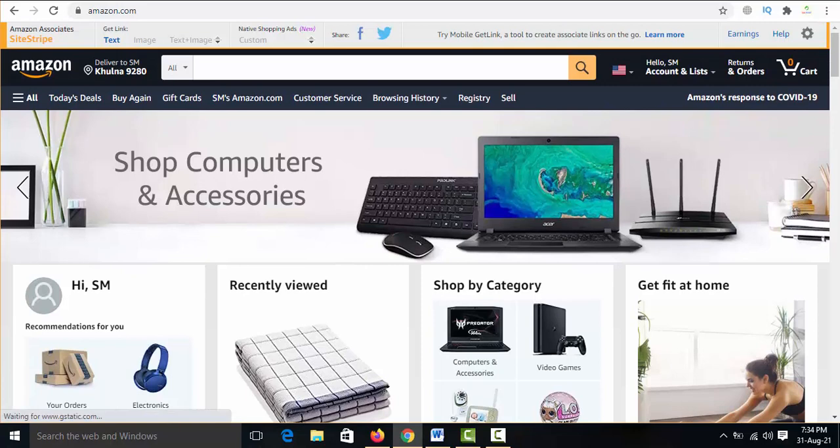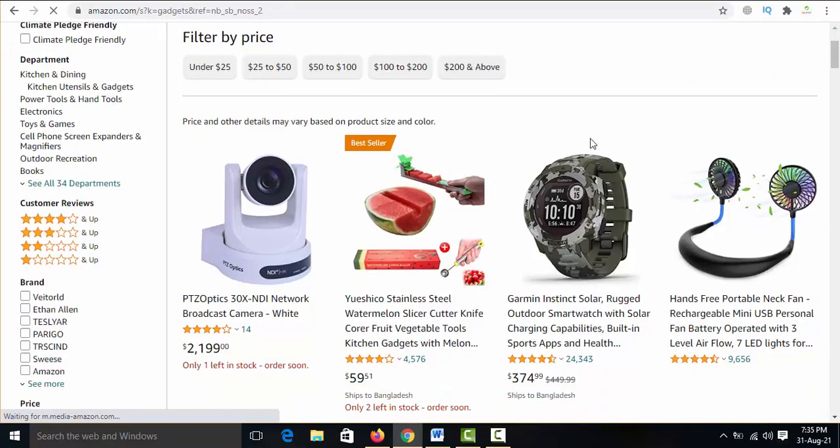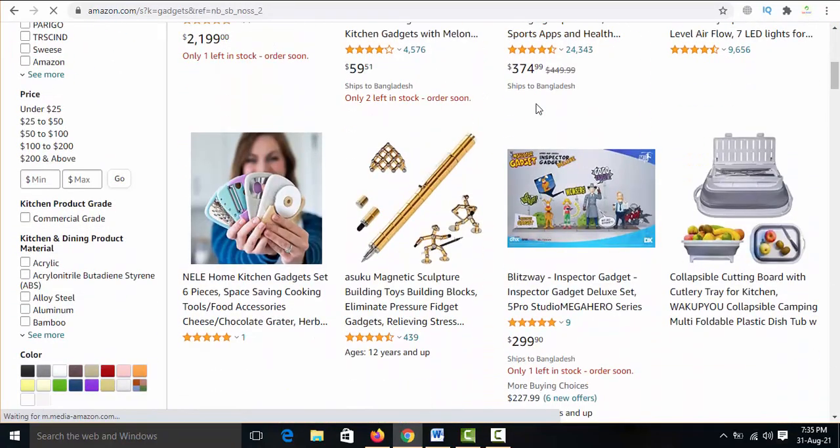Today I'm promoting gadgets products because I like gadgets-related products. I search 'gadgets' on Amazon and a lot of gadgets products appear.